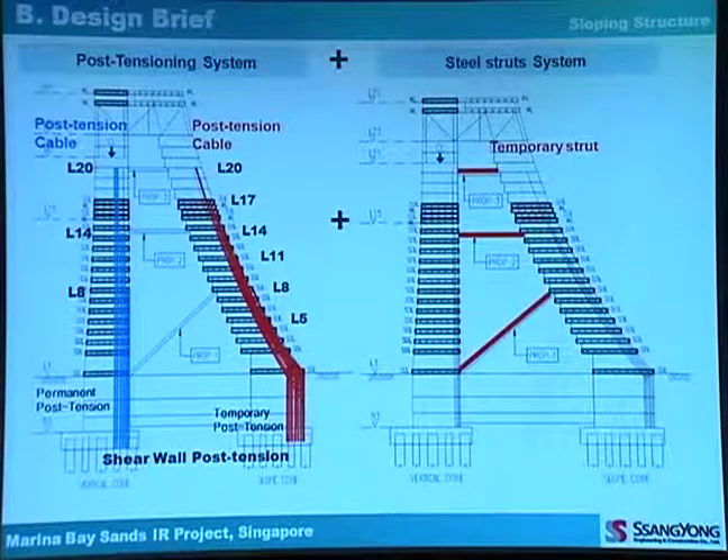The special supporting system is a post-tensioning system plus steel strut system. The post-tensioning system was applied in the sloping wall and vertical wall, and a temporary strut system was provided between the two separate walls.